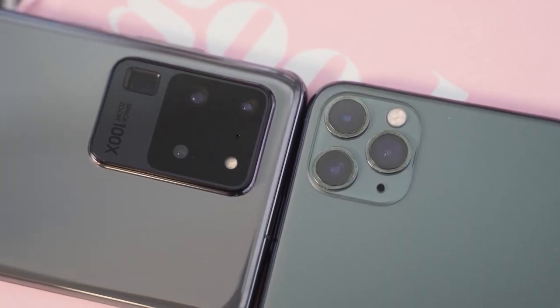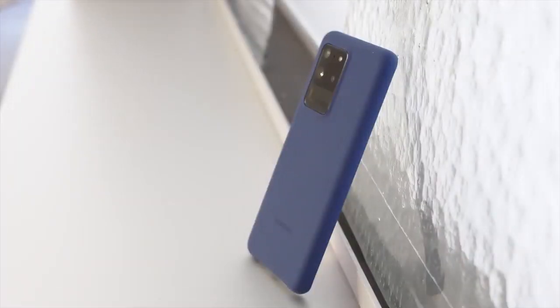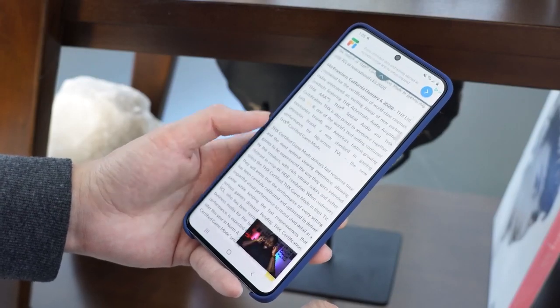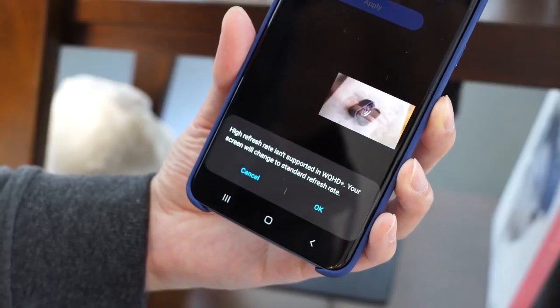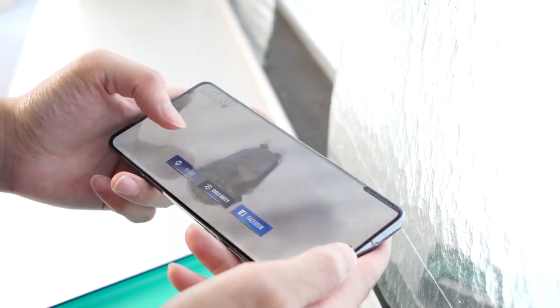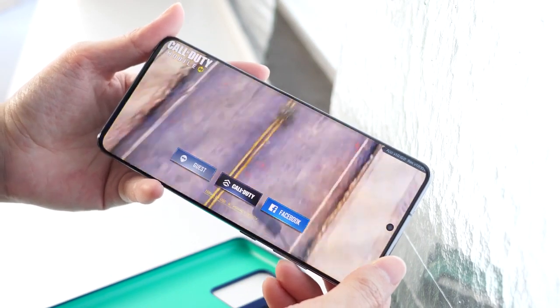The iPhone 11 Pro Max comes with a 6.5-inch display, though its resolution is a bit funky. The Galaxy S20 Ultra, of course, comes with one of the best displays on the market. At 6.9 inches, it is a lovely display with 2K resolution. You've also got 120Hz refresh rates, but that's at 1080p, plus a touch sampling rate of 240Hz, which means when you're gaming this thing is truly smooth and amazing.